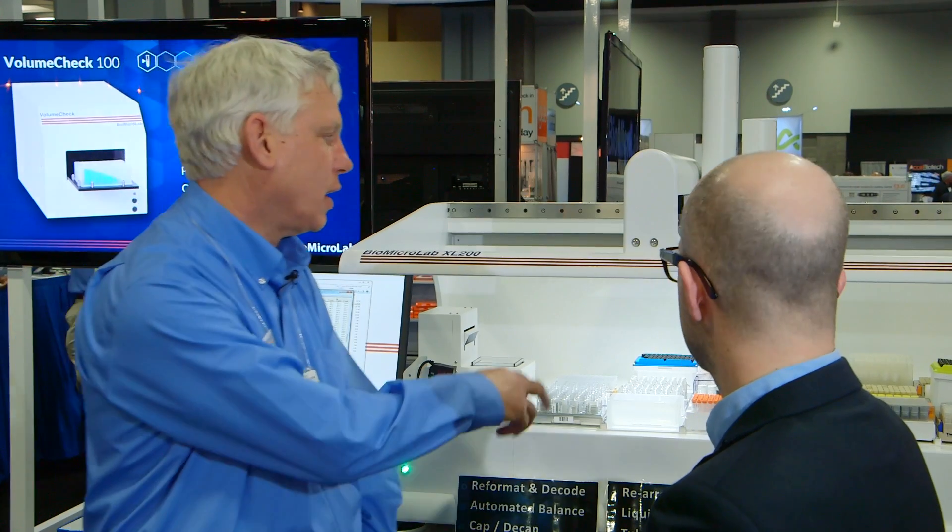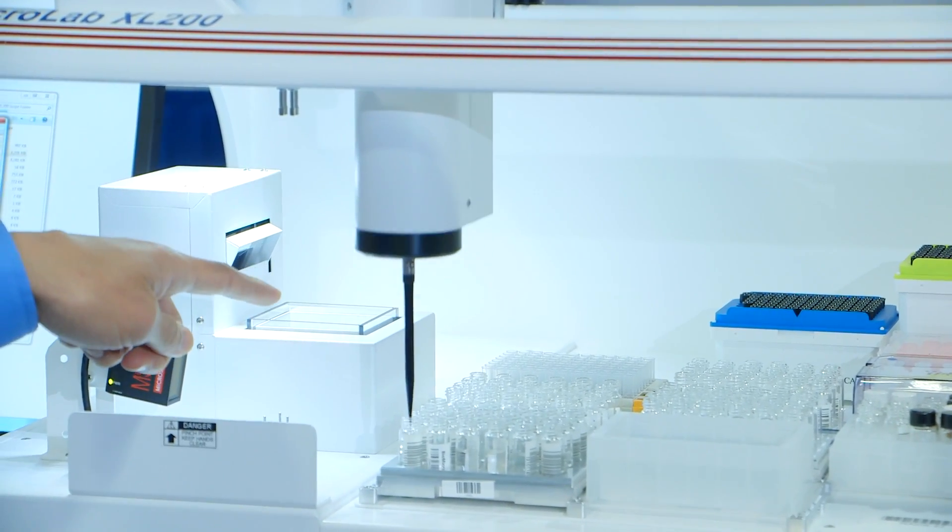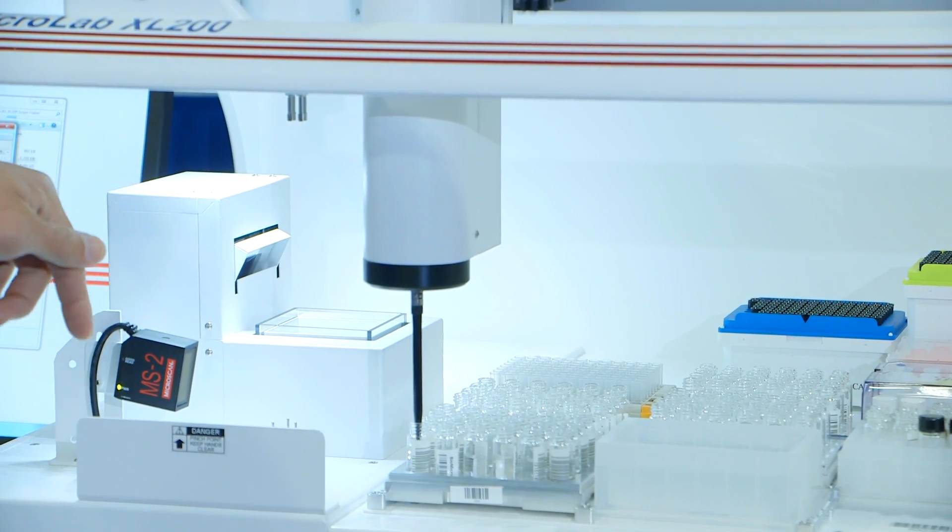We have basically a pick-and-place system that's set up to initially sort and weigh test tubes, and we've also added a T-CAN liquid handling system, an ADP automated pipette that allows us to do liquid transfers.